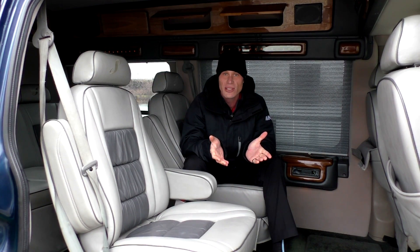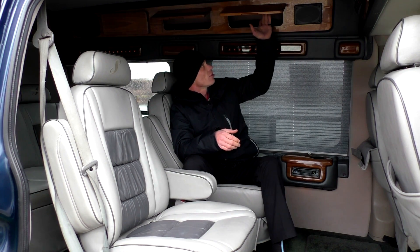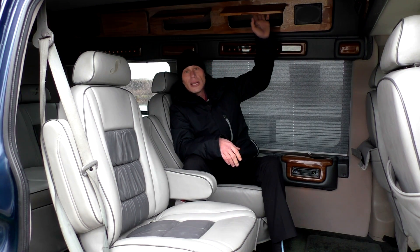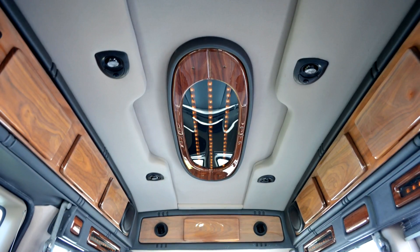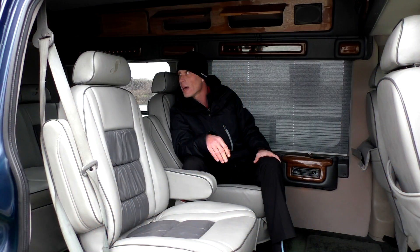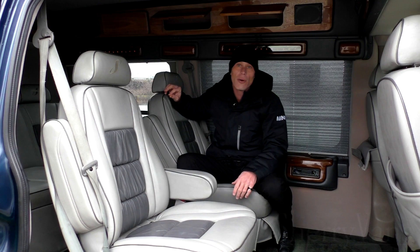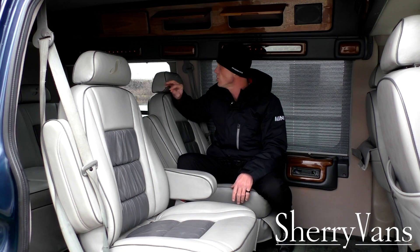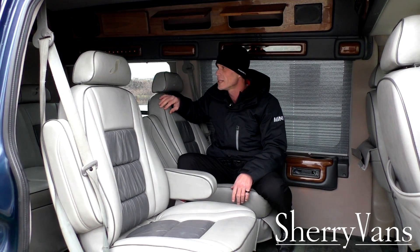This van has privacy shades all the way around. We have nice overhead storage with safety nets, and they are all lit. It also has a really nice indirect lighting system that works perfectly. Everything in this van is in great shape. Even the rear windows are a thing of the past — you don't see them very often — but they have the capability to open at the bottom and they have a nice screen that's fully intact.